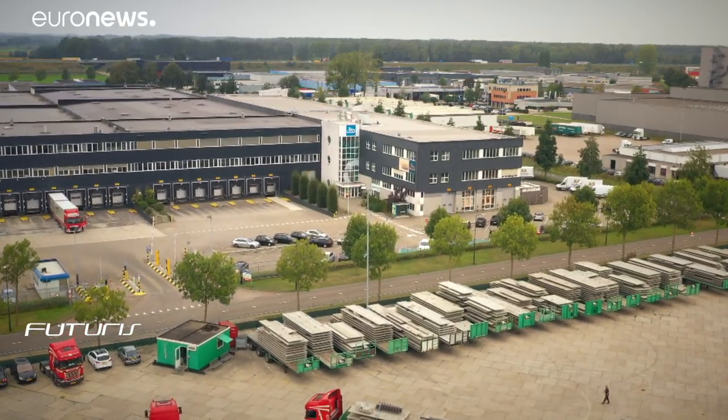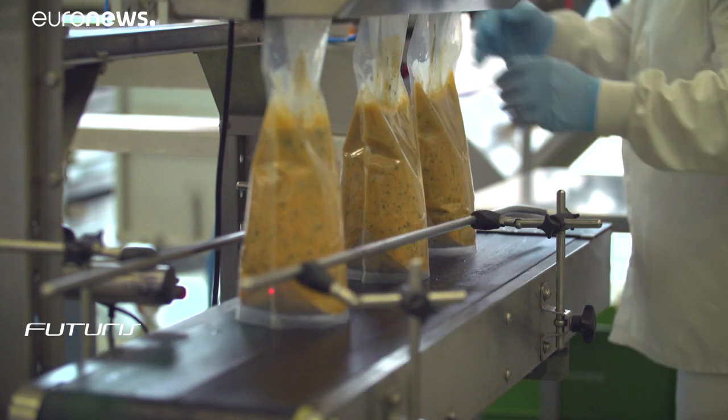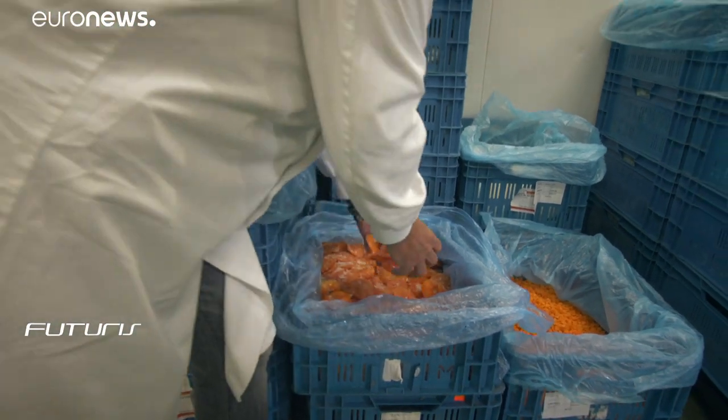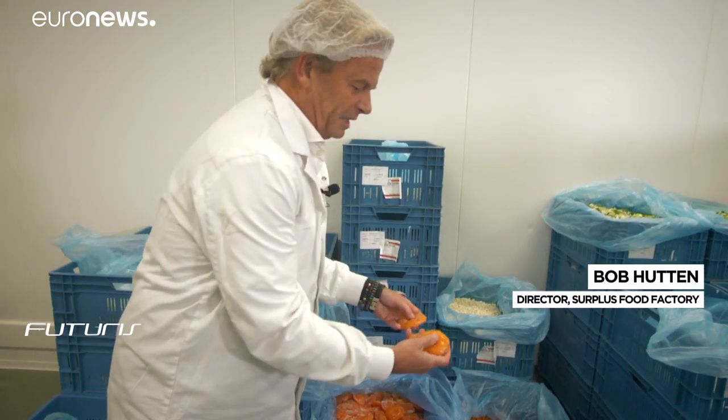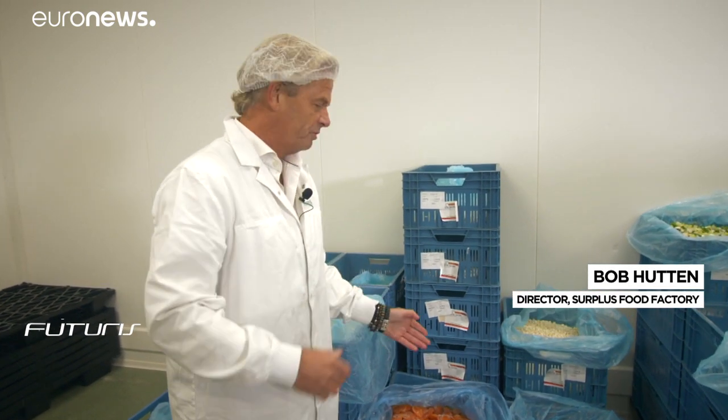The nearby surplus food factory uses cheap by-products of the food industry as a valuable raw material. These tops and bottoms of tomatoes are rejected by hamburger manufacturers — we get them and make tasty sauces and soups.